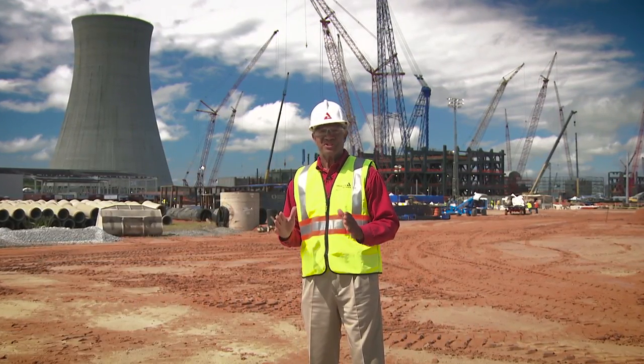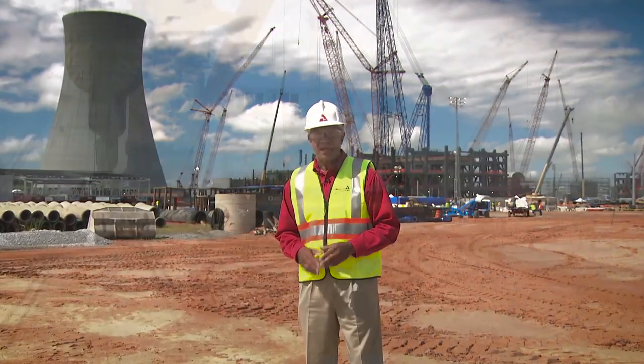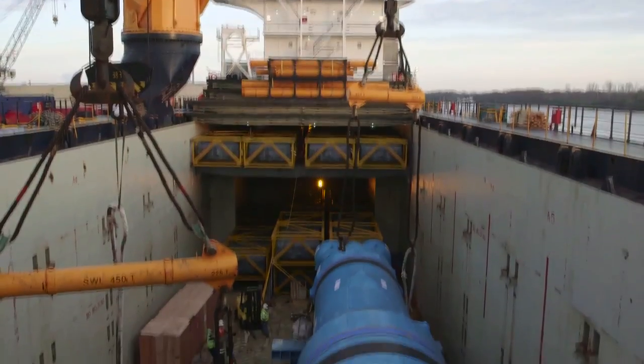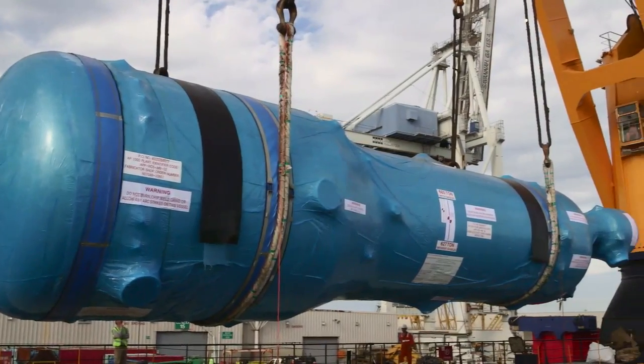Spring was a busy season here at the site with the arrival of the Unit 3 steam generators. In March, the first generator came in and set the record for the heaviest lift ever to come into the port of Savannah.